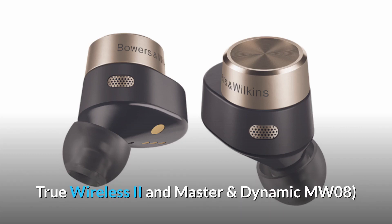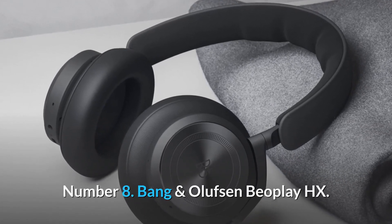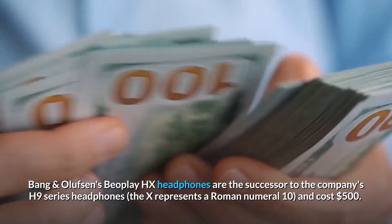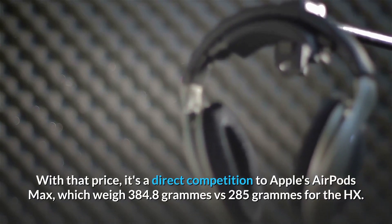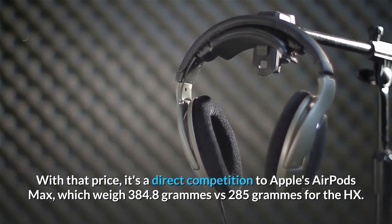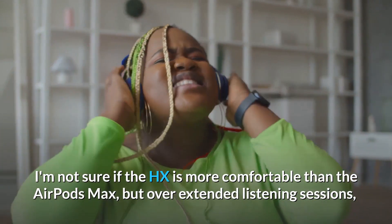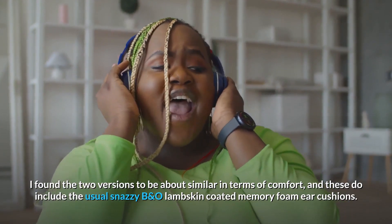Number 8: the Bang & Olufsen Beoplay HX. The Beoplay HX headphones are the successor to the company's H9 series. The X represents the Roman numeral 10 and costs $500, putting it in direct competition with Apple's AirPods Max, which weigh 384.8 grams versus 285 grams for the HX. Over extended listening sessions the two were about similar in terms of comfort, and these do include the usual snazzy B&O lambskin-coated memory foam ear cushions.